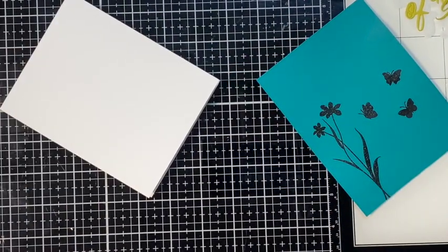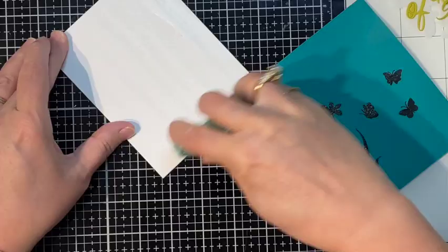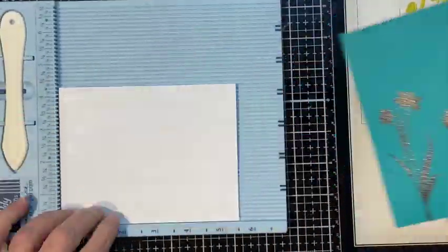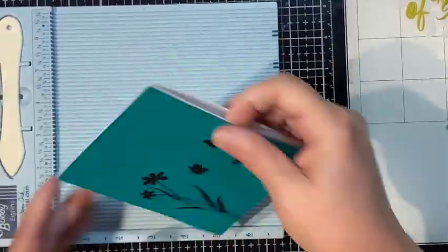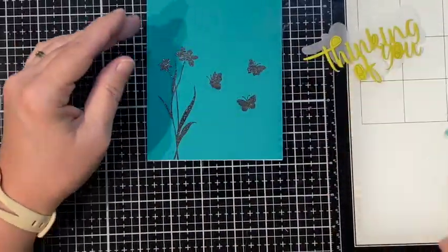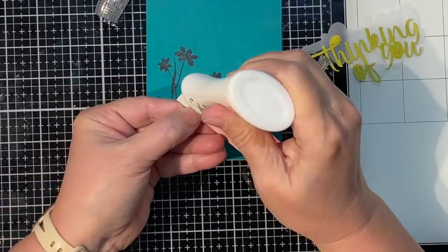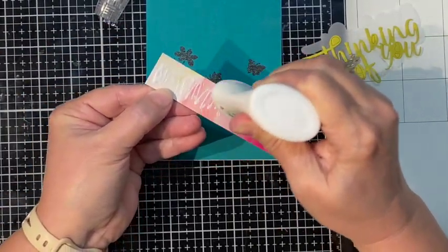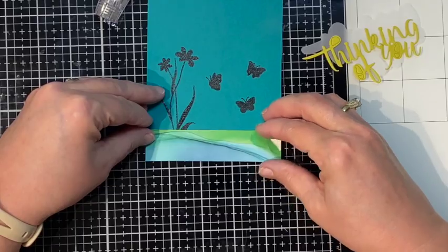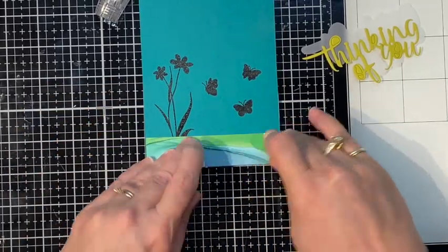Here I am stamping this out, and again I'm going to heat emboss this so I don't smear the pigment ink. For silhouettes the pigment ink works the best because it's the darkest and gives great coverage. I love it for sentiments and silhouettes. I'm just using some Simon Says Stamp tape runner here, and I'm going to get this card nice and straight using my score buddy. We're gluing down my little grounding strip — that was a scrap from the patterned paper.